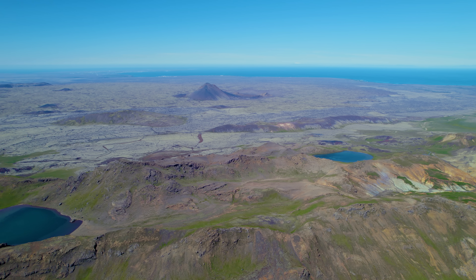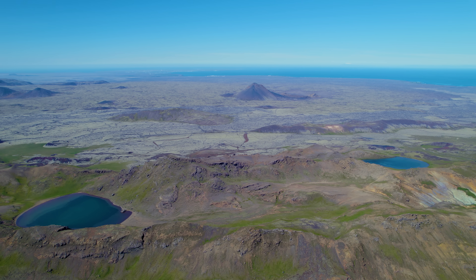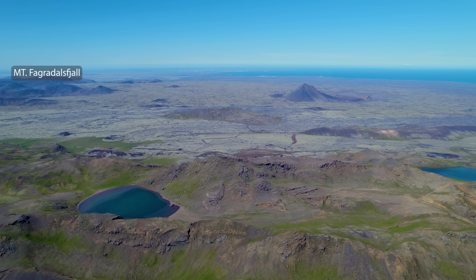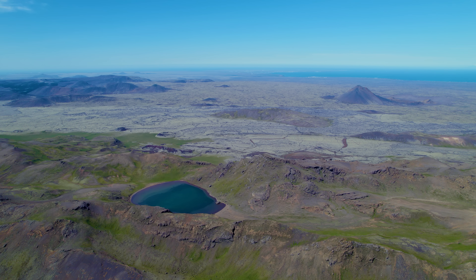We had a magnitude 4.5 earthquake this afternoon by Lake Kleifarvatn. The experts say it was a land uplift that triggered it, and the overall seismic activity has been actually moving to the east.